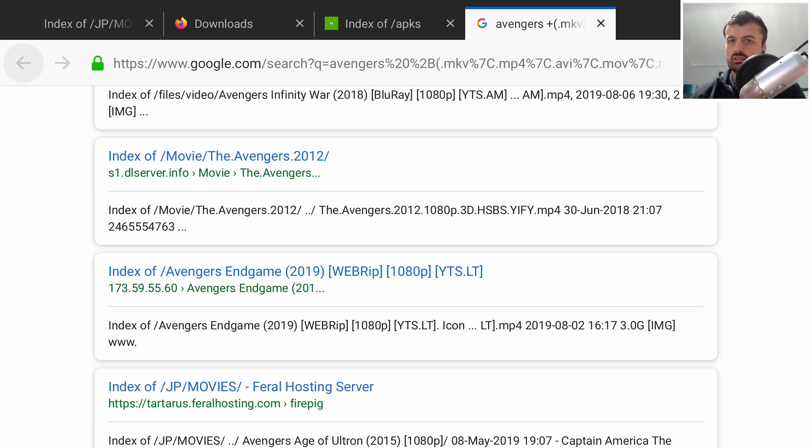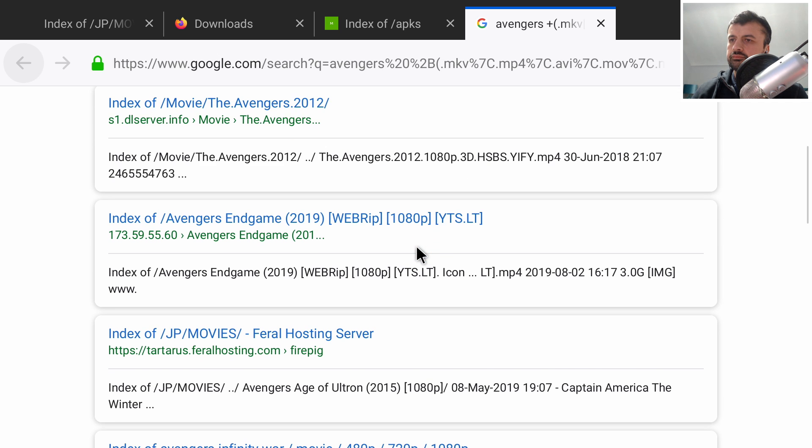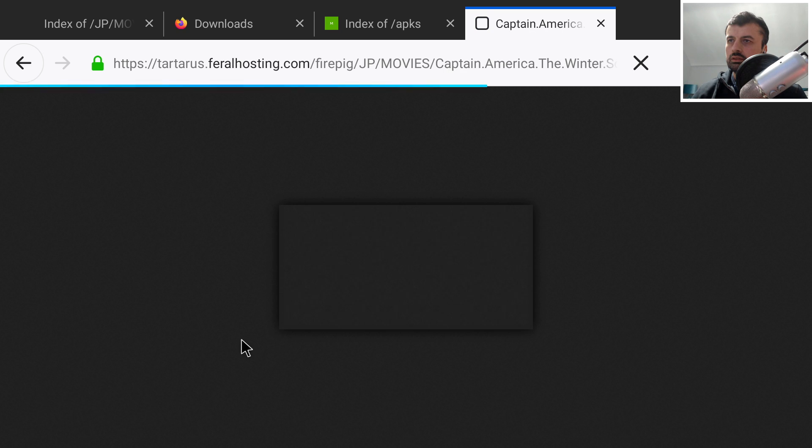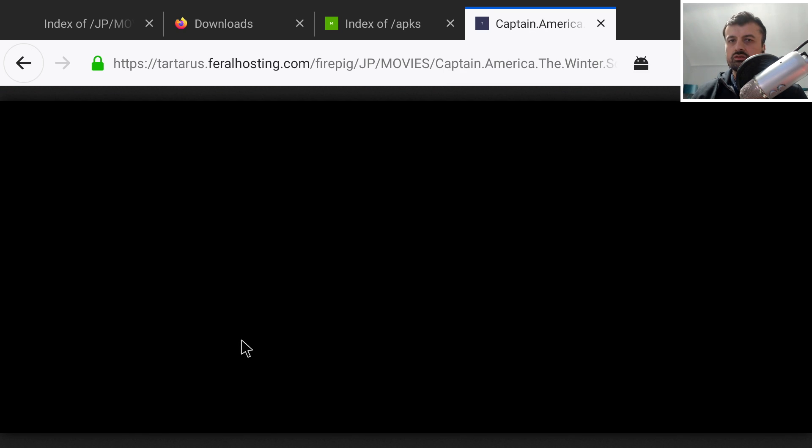Back in Firefox, we can see a massive list of different open directories all serving the content we just searched for. The great thing is you can click on something and it will start streaming directly to your device, or you can download it. If you want to build up a library of trailers, you can download them directly, or just stream with one click.